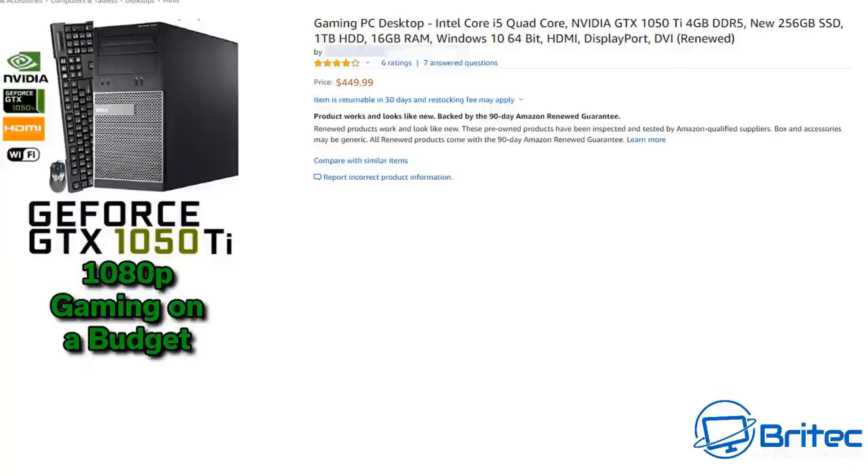Moving on, here's another Dell Optiplex with a Core i5-2400, which is pretty old hat nowadays. It comes with a GTX 1050 Ti 4GB, a new 256GB SSD, a 1TB hard drive, and 16GB of RAM — so it's a slightly better option, but still a very old system. At $449.99 it's not worth it. You can pick these up for around $50 yourself and then stick in a GTX 1050 Ti for a reasonably good gaming system on the cheap. SSDs are pretty cheap nowadays, so really it's just misleading and it's old office workstation stuff.